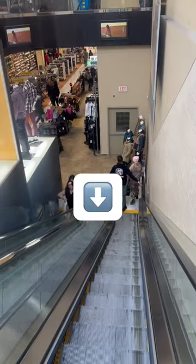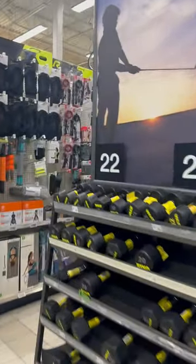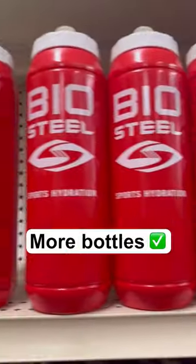Now we're on our way to our last stop — Canadian Tire. An absolute staple. We beelined it to aisle 22 and we found hydration mix, stick packs, protein, shakers, and more of these units up top.